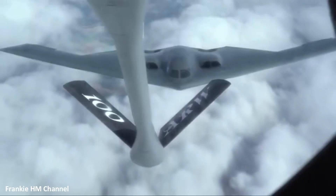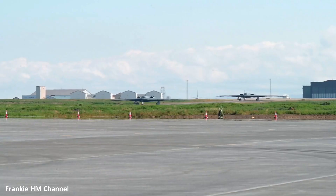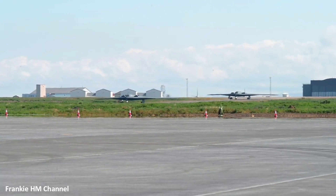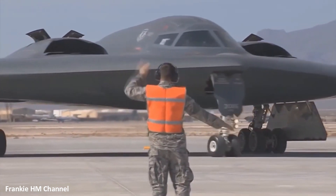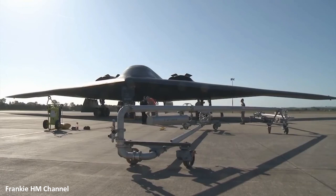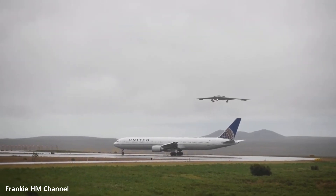Speaking of global reach, the B-2 boasts an impressive range of around 6,000 nautical miles without the need for refueling. This extensive range enables it to project power globally. Equipped with radar-absorbing coatings and other classified technologies, it operates effectively under all weather conditions, day or night.